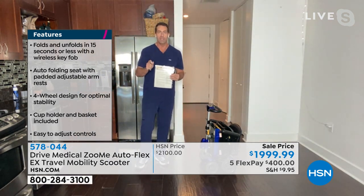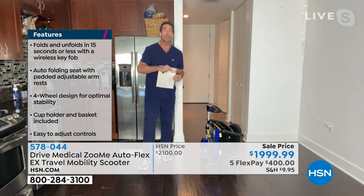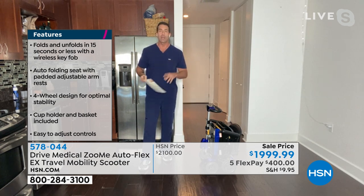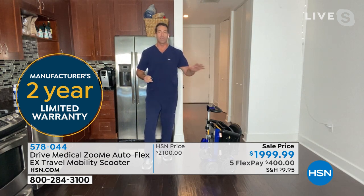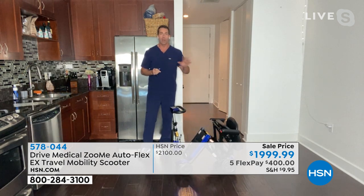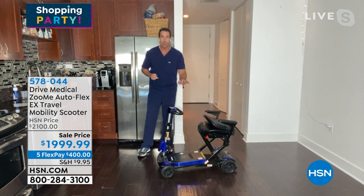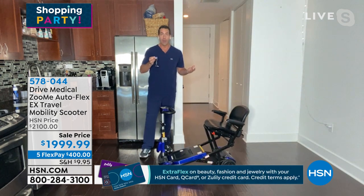After you buy this today from HSN, for 14 months Drive Medical has your back. They'll troubleshoot any questions you have. If you have an issue with the key fob, call Drive Medical — they'll fix it, they'll even send someone to your house if that's what it takes. That's 14 months of peace of mind on top of the two-year manufacturer's guarantee. My dad has suffered with limited mobility for years. We have two scooters collecting dust — they weigh about 150 pounds apiece. My dad can't move them. That's why he's switched to the Zoomy Flex.